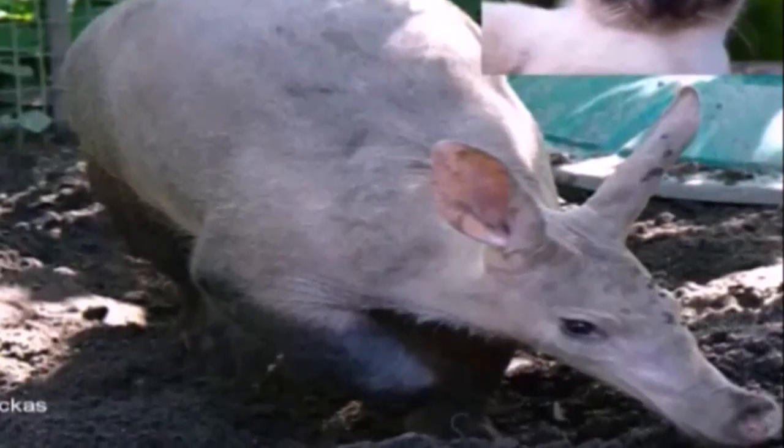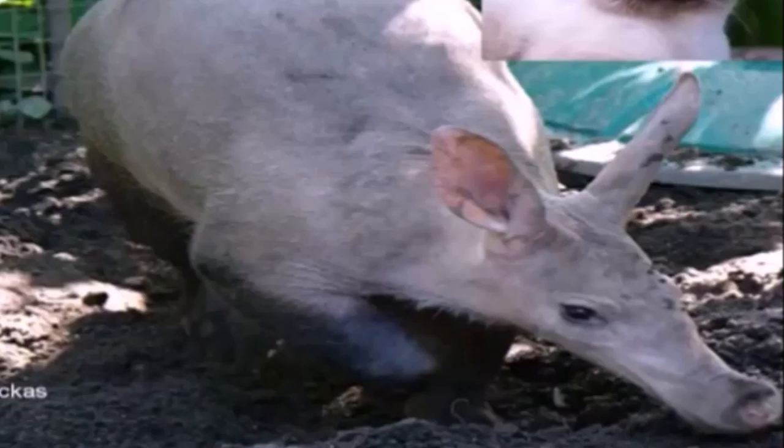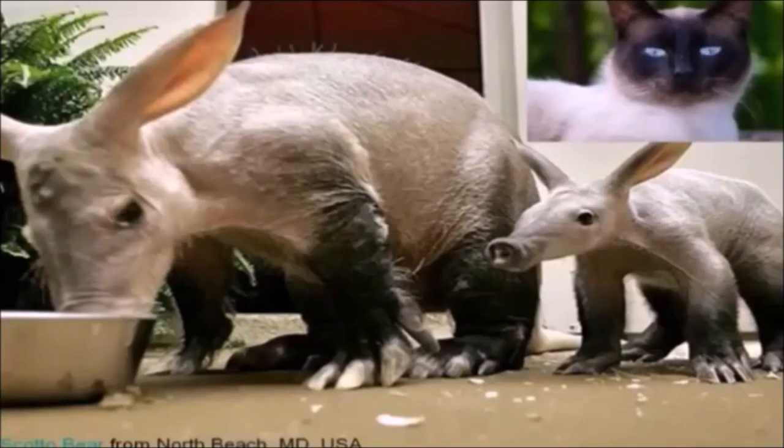If you do sneak up on one, it might squeal like a pig and hide. But it might also turn those amazing pickaxe claws on you. Given that, a way better option is to find one in a zoo or preserve where you can see these amazing mixed-up animals for yourself. They usually live about 23 years, so you're sure to find one.